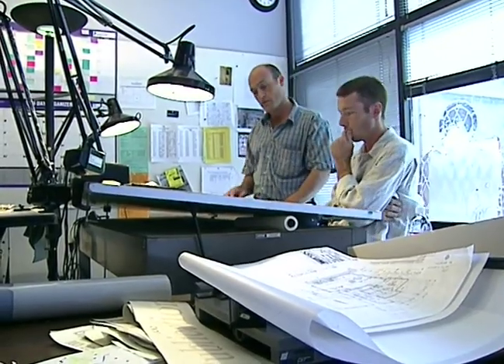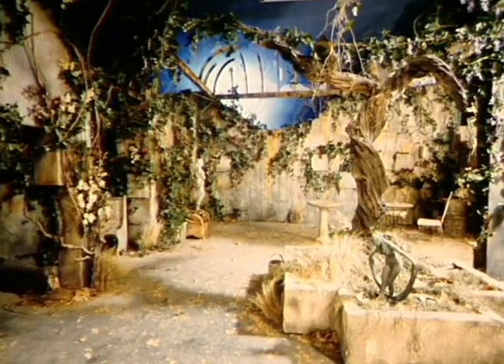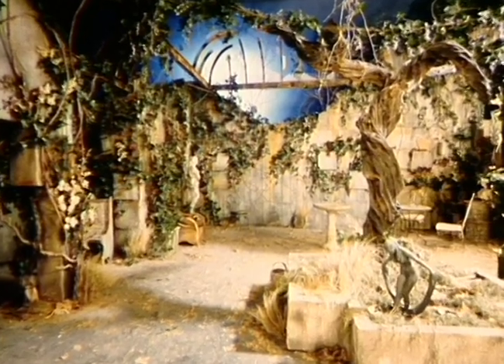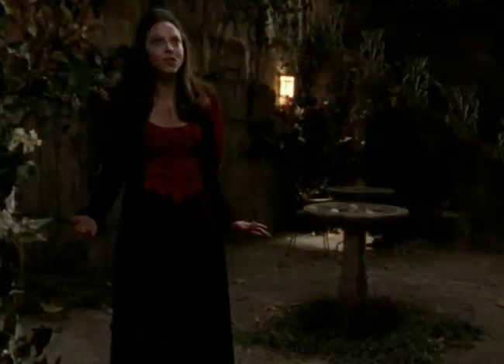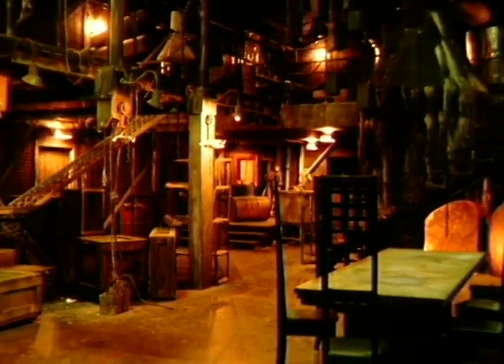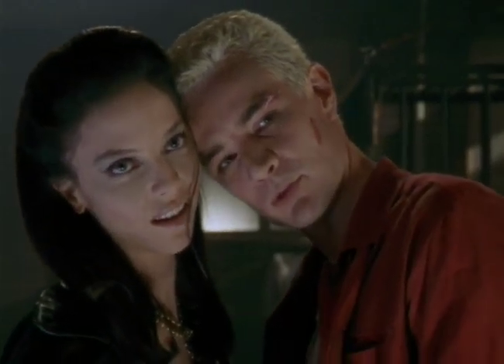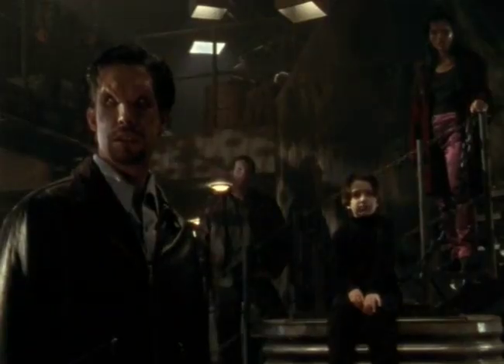You just sit down, take a script, read it, and an idea comes into your head of what that space is going to be like for a particular scene. When I came in second season I sat down and figured out a big factory for Spike and Drusilla to inhabit. Joss had come to me and said he was thinking about placing them in some sort of factory, industrial space.